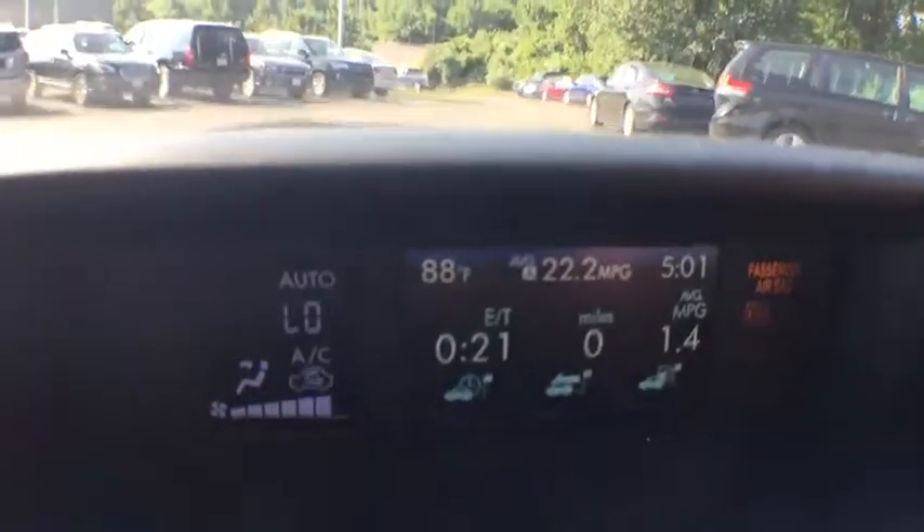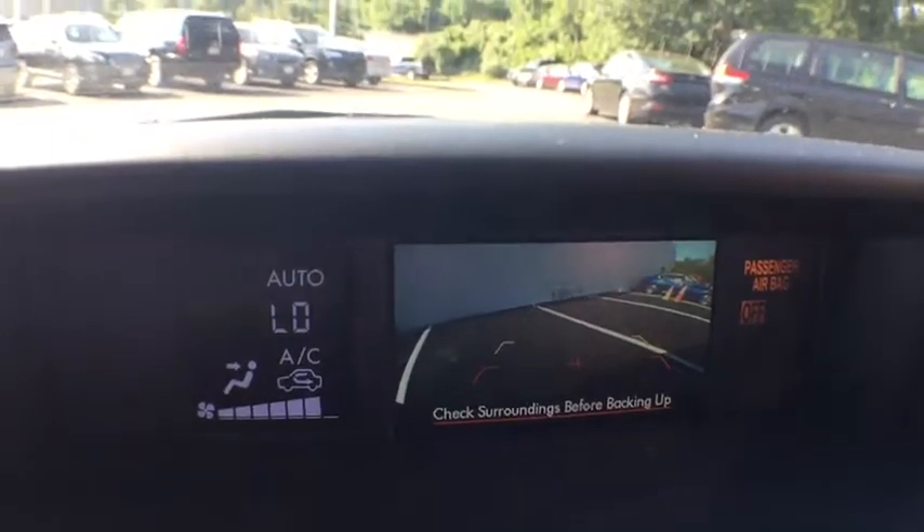Heated front seats, remote keyless entry, overhead console, tachometer, power moonroof, brake assist.